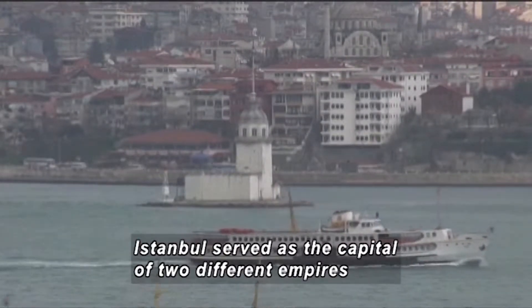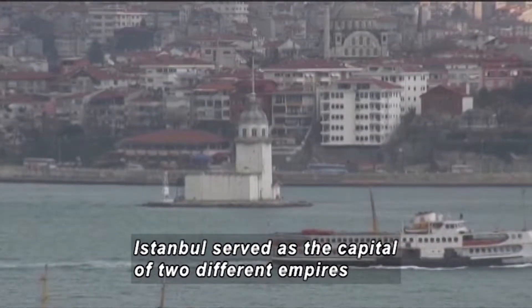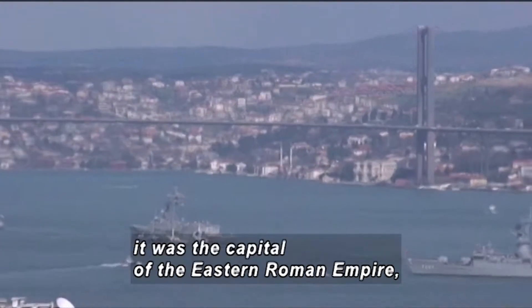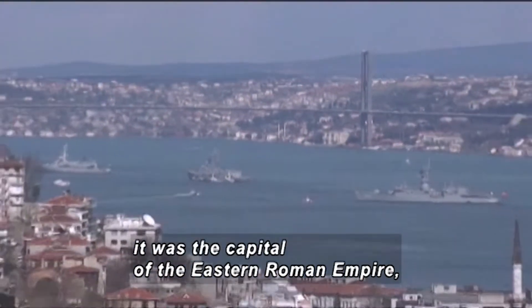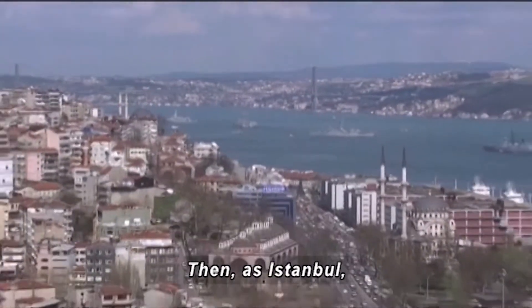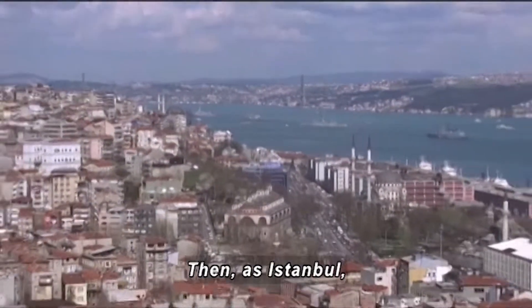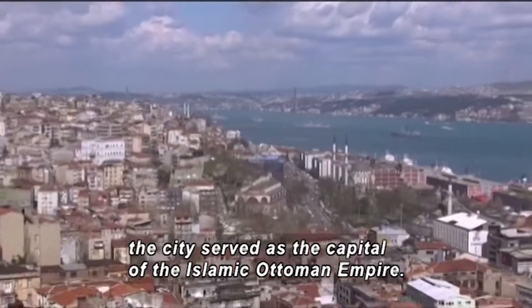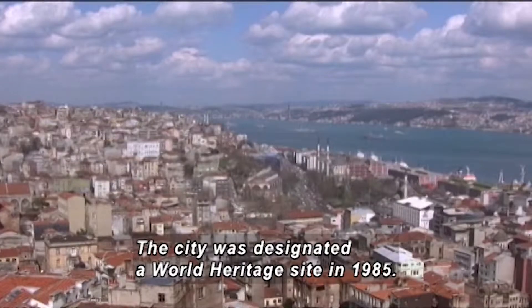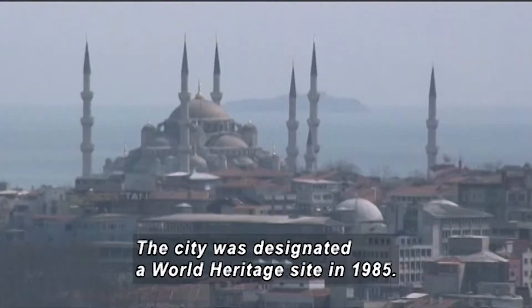Istanbul served as the capital of two different empires under two different names. First, as Constantinople, it was the capital of the Eastern Roman Empire, which became the Byzantine Empire. Then, as Istanbul, the city served as the capital of the Islamic Ottoman Empire. The city was designated a World Heritage Site in 1985.